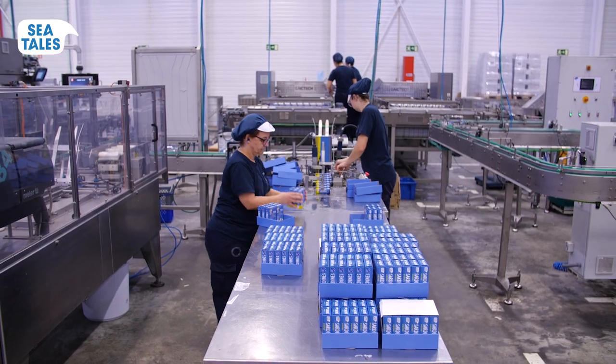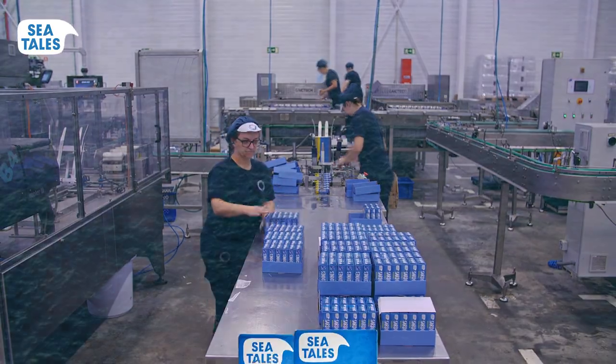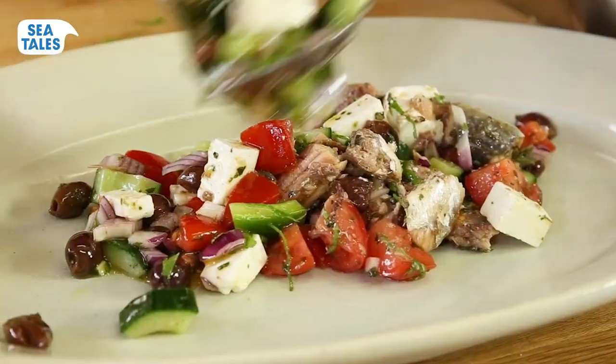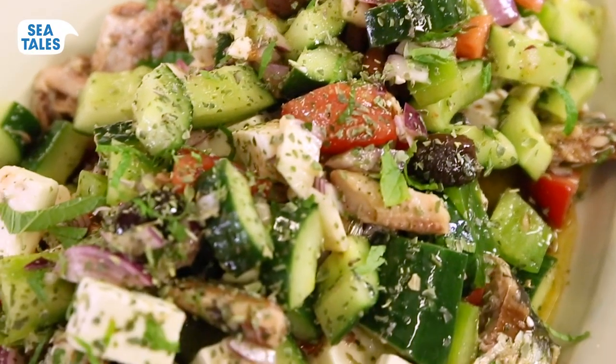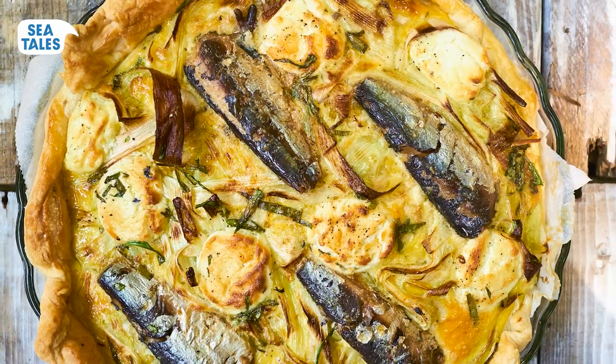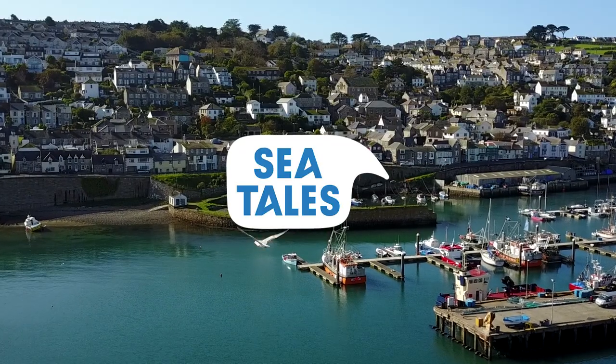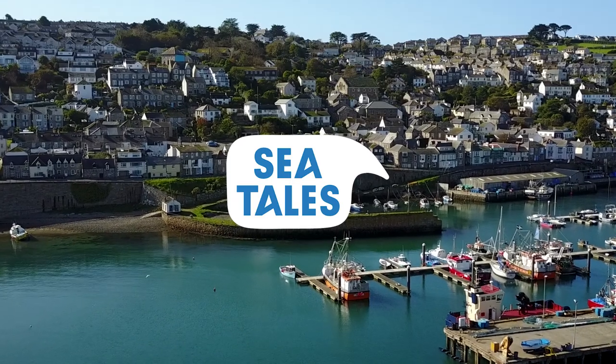Thank you for choosing sardines from Sea Tails, so we can enjoy these delicious and nutritious fish now and in the future. Need inspiration? What about a Greek salad with sardines or a sardine oven tart? Find these and more recipes on our website, seatails.com. Enjoy the sardines and take care!